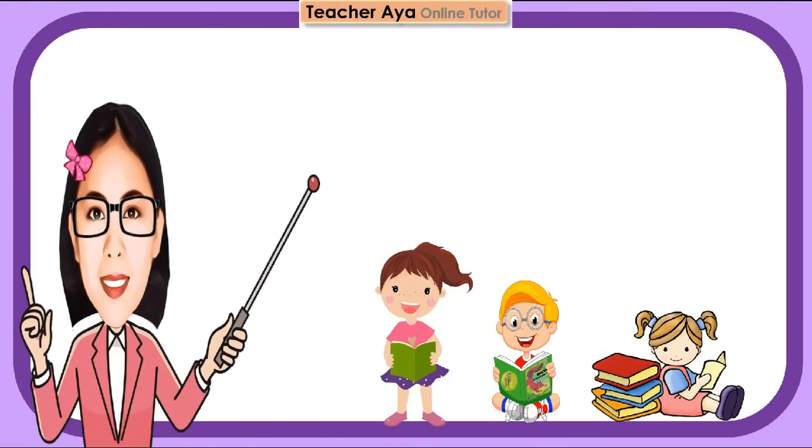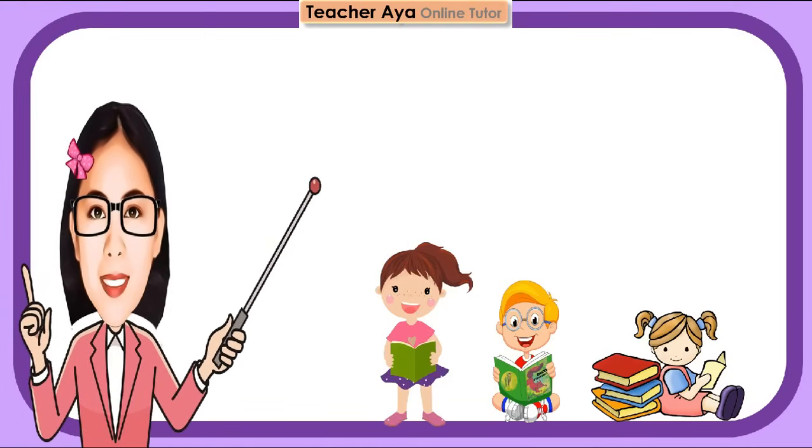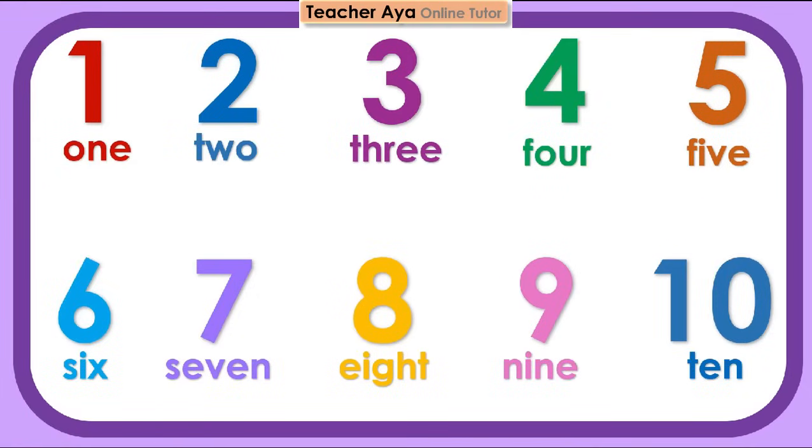Children, this time, let's count together. 1, 2, 3, 4, 5, 6, 7, 8, 9, 10.